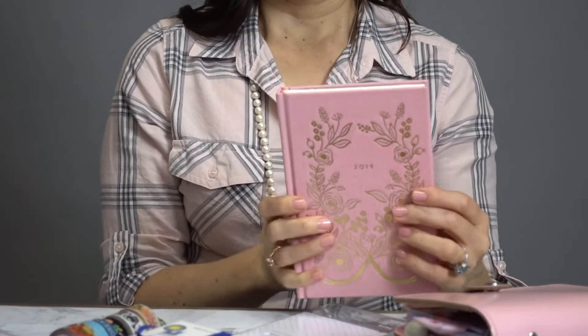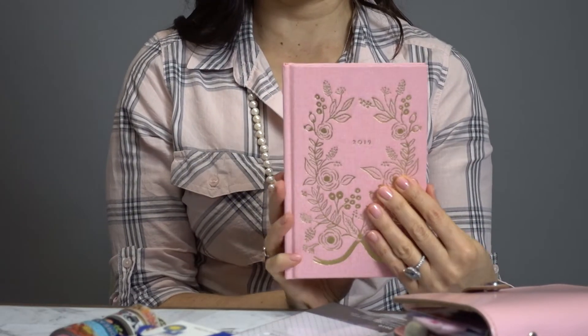I have these stickers from Rifle Paper Co that came with a Rifle Paper Co planner. This is one of the planners I'm going to be using for 2019 — it is the 12-month agenda and it is bound.